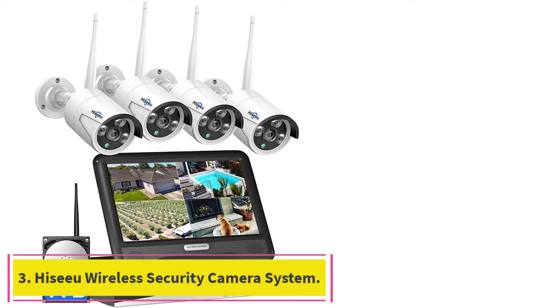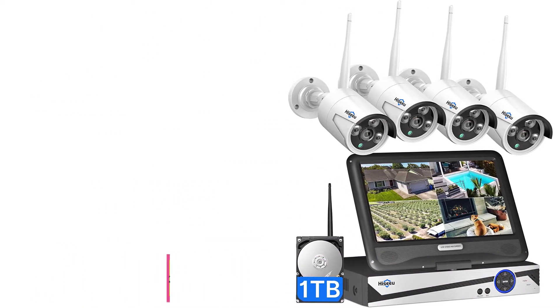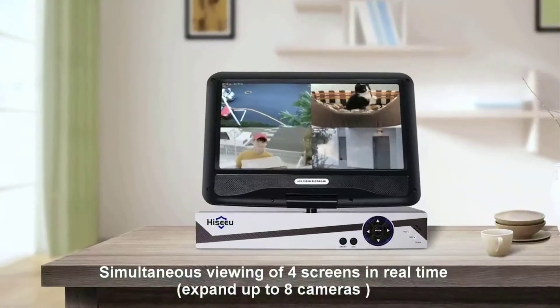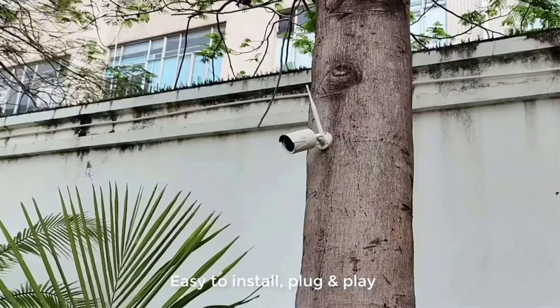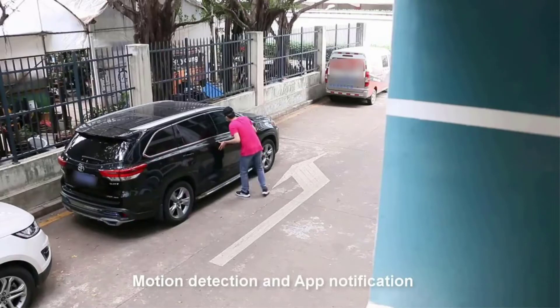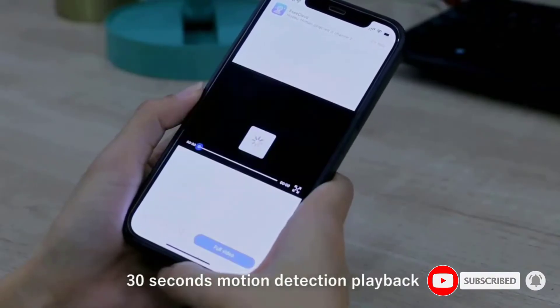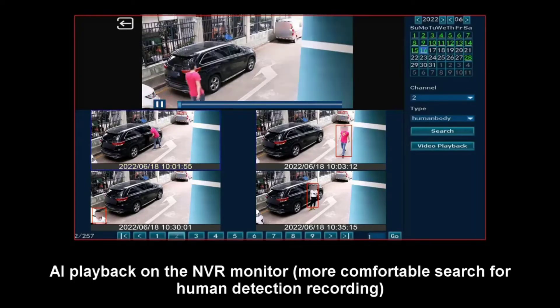Number 3: the Hizu Wireless Security Camera System. Hizu has come up with an easily accessible security surveillance system that offers many great features that are not easily available. The best part of this system is that you won't even require a laptop or desktop for monitoring. One of the best features of the Hizu all-in-one wireless security camera system is the included 10-inch LCD display that covers the feed from all connected cameras and provides an easily accessible display right on the NVR. The display has an FHD 1080p resolution panel so that the footage can be seen in high quality.